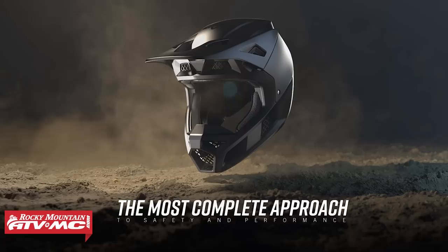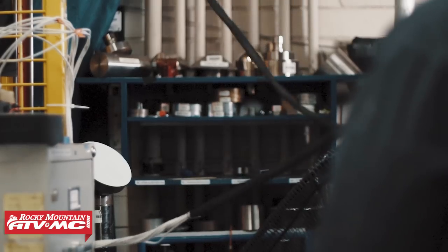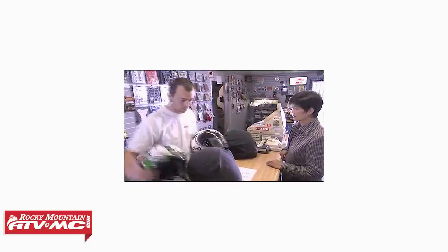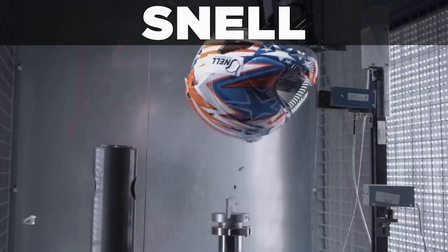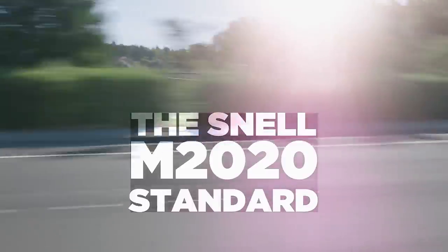On the contrary, you have companies like Fox, Fly, or even 6D that don't have their helmet Snell certified. This doesn't necessarily mean that their helmet wouldn't meet the Snell certification — these manufacturers just don't see the need to spend the extra money or effort. Once a helmet is Snell-approved, it doesn't end there; Snell still does random testing on helmets they've already certified to make sure they are staying compliant. The current official Snell standard name is M2020, and they update their standards every five years, so in 2025 we'll see the next update.